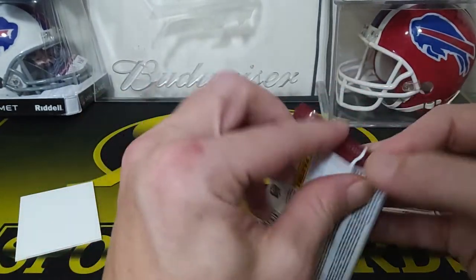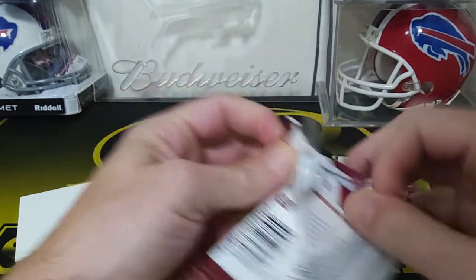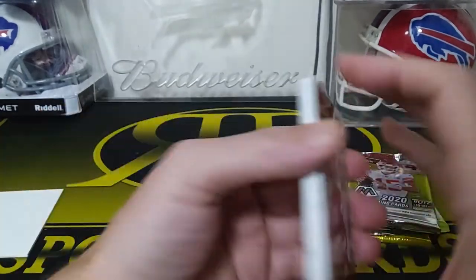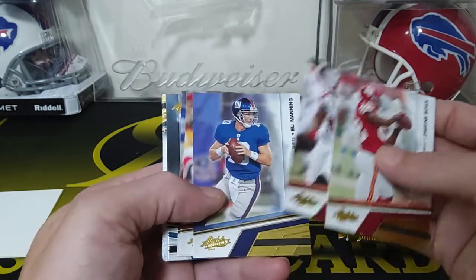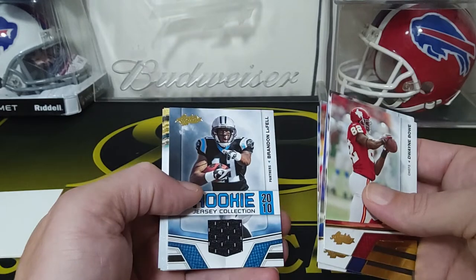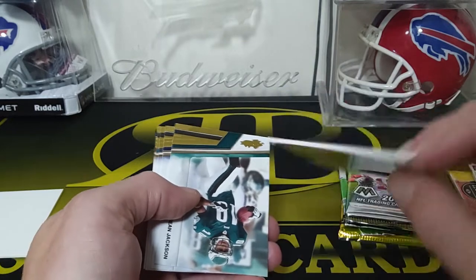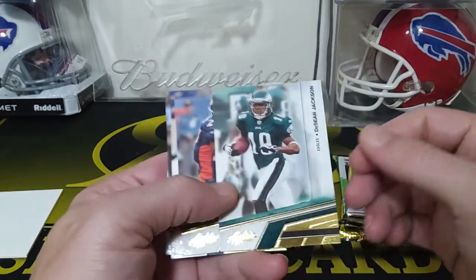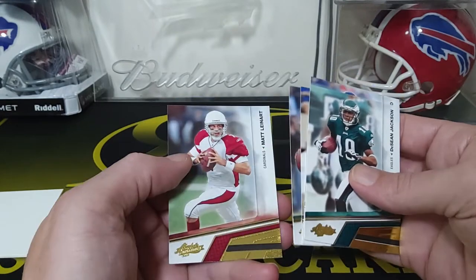So here's the 2010 Absolute Memorabilia. We have Dwayne Bowe, Roddy White, Eli Manning, Jake DeLome, Antonio Gates. Oh, we got a jersey card — Brandon LaFell, rookie jersey. That's pretty cool, so you got a hit in there. And then we have Deshaun Jackson, Noshon Marino, Matt Hasselbeck, David Gerard, and Matt Leiner.